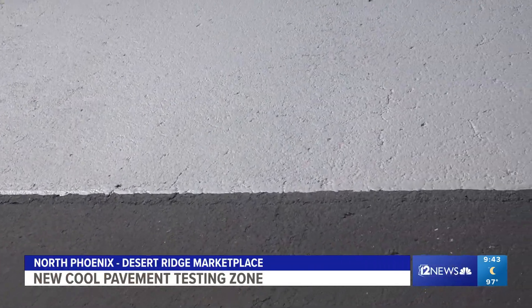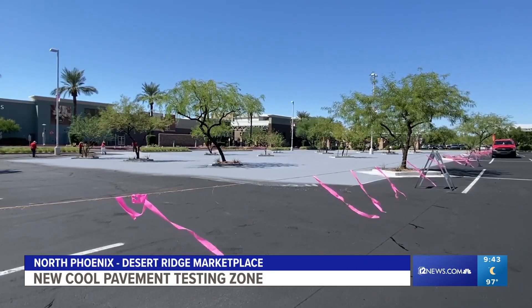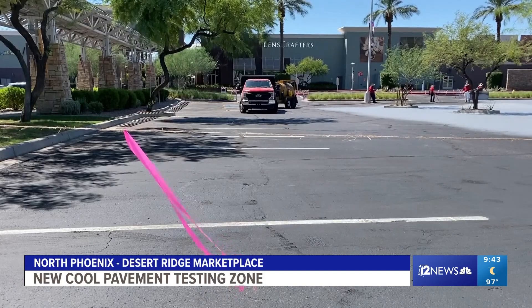There's one potential drawback: the reflectivity of it sometimes makes it uncomfortable for individuals. But so far, most of the feedback they're getting is positive. At night, it is actually more reflective and you are more visible as an individual walking on the surface than you would be on a black seal coat. They expect to learn a lot from this cool pavement testing zone over the next year.